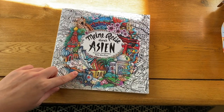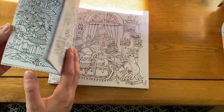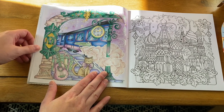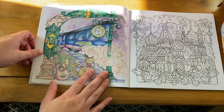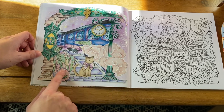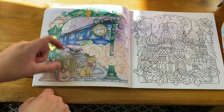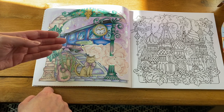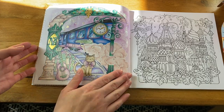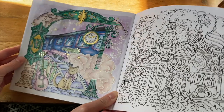My favorite Rita Berman book is 'Mein Riesa — Asien.' I love this one. I've only done one picture since I recently got it — the Orient Express. Overall the picture looks lovely together, but some color choices were hard to figure out. My favorite part is the arch, the lamppost, and the clouds. There's a little bit of metallic paint and apparently some glitter paint too. That's everything I've done in there.